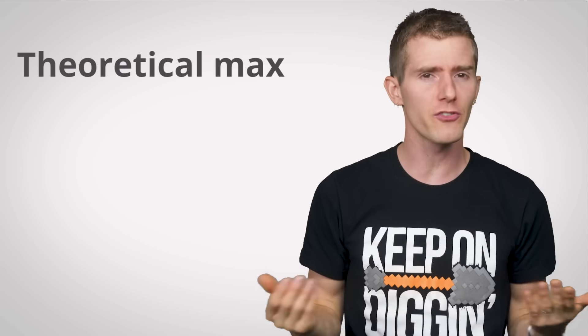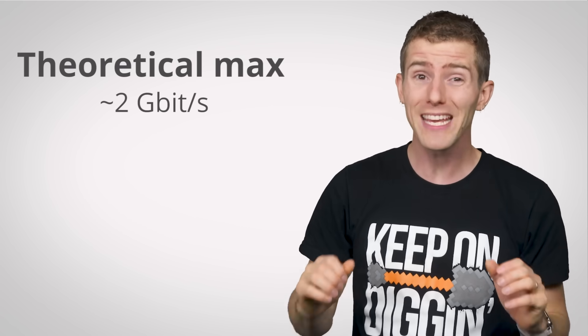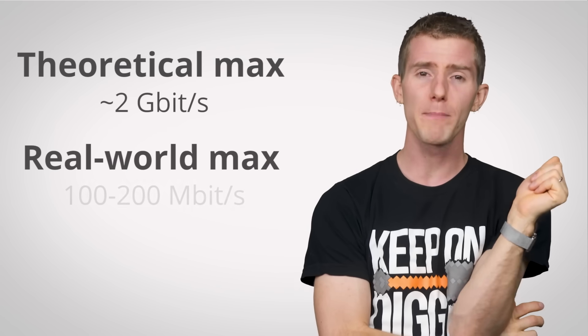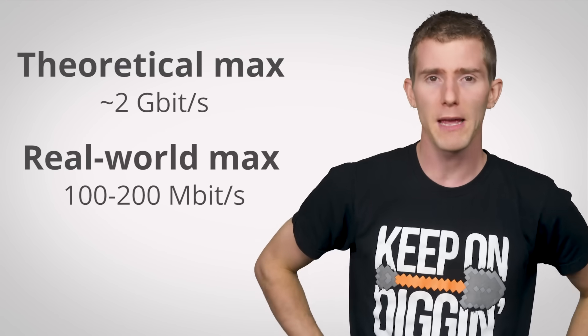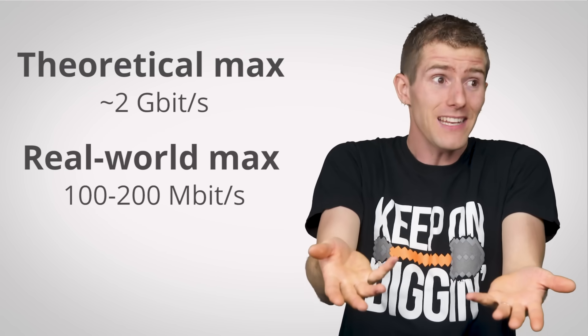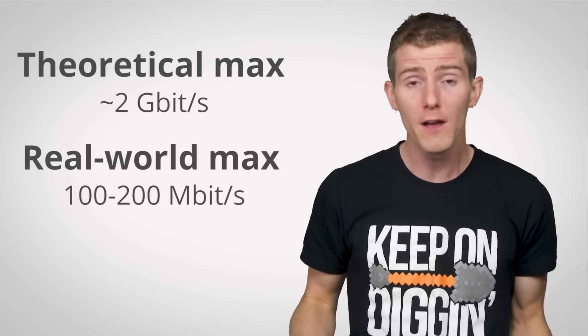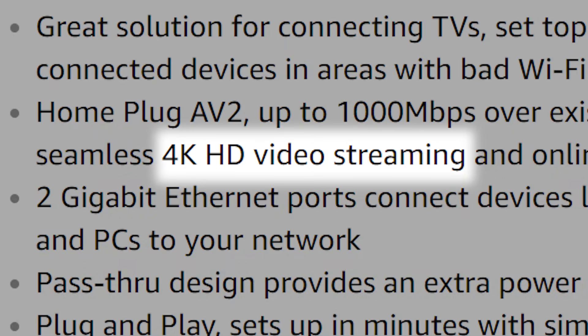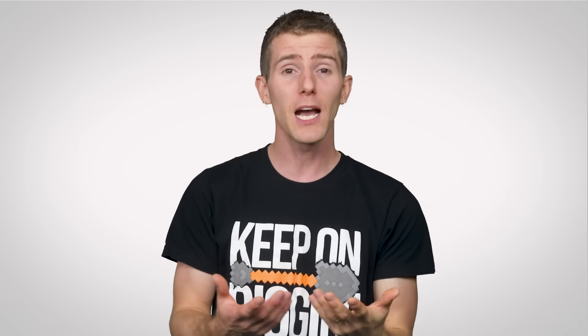How fast is it? Well, although the theoretical maximum of the newest revision of power line is about 2 gigabits per second, your real-world performance will probably top out at around 100 to 200 megabits. Although this is still definitely fast enough for high-speed internet browsing and even 4K streaming, and from my personal experience it comes with a consistency and latency advantage over Wi-Fi.